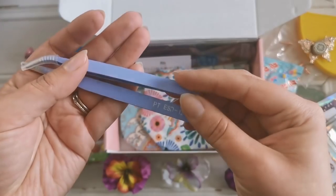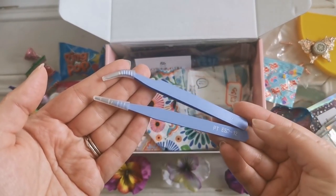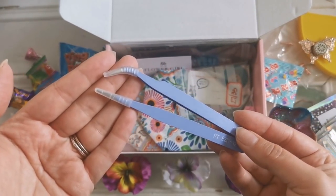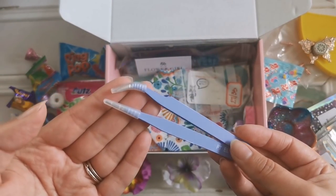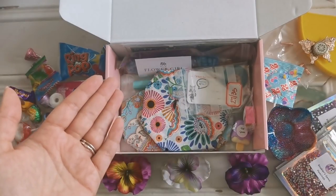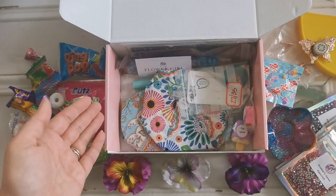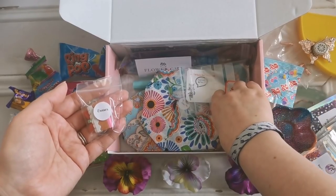We've got two of these purple tweezers. One of them is curved. The curved ones are really fun for placing diamonds, so I would recommend trying it if you haven't already. But it's cool that we're getting more tweezers too, just in case, because they do kind of bend out of shape. And fun colors — we like fun colors.